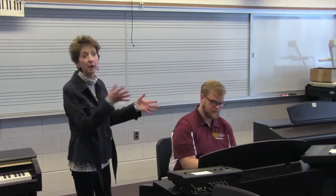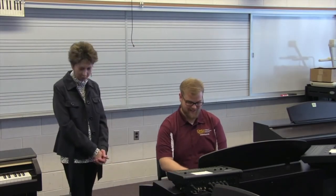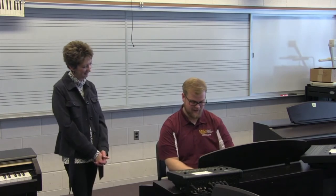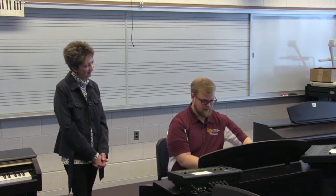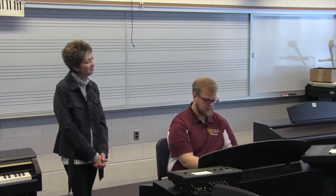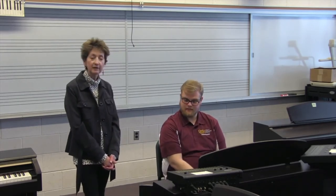For example, I might say to Ben: let's try a C major scale. And would you like to go through that? Sure! So we might do several scales — white and black keys — and maybe try some minors as well.